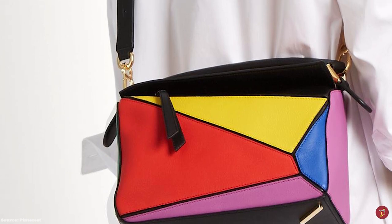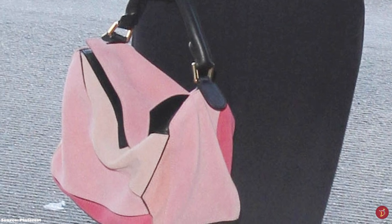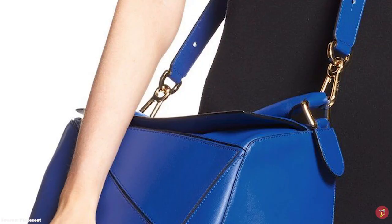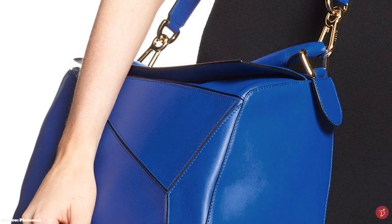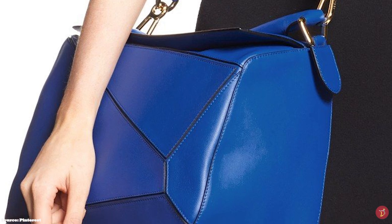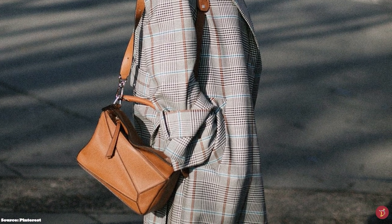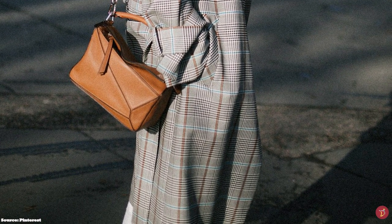The Loewe Puzzle Bag is commonly crafted from soft, supple materials including calfskin leather and goatskin soft suede with contrasting leather trims, defining the asymmetric pattern on the exterior. It is available in a plethora of colours in block, bicolour, tricolour and multicolour combinations. The medium bag has feet at the bottom while the small sizes do not. In addition, there is a D-ring on the medium version that allows you to wear the puzzle bag like a backpack.